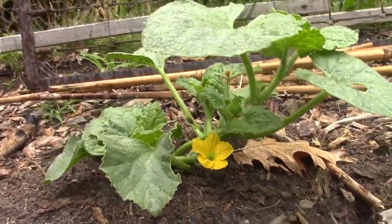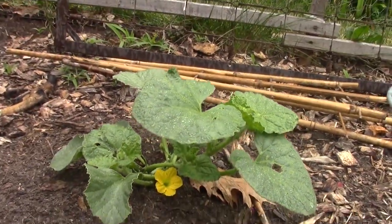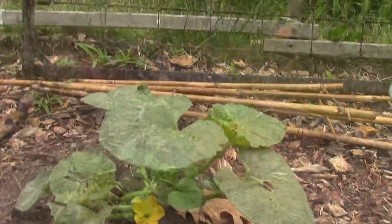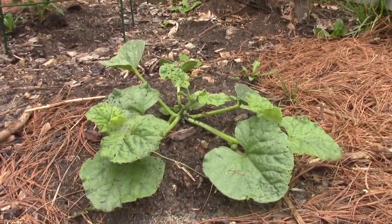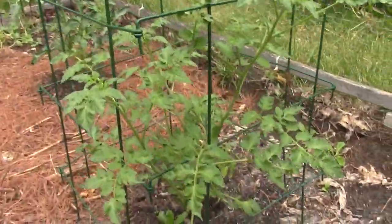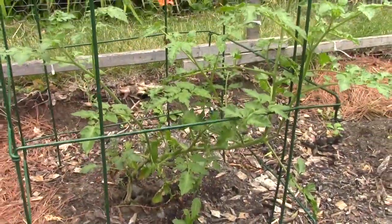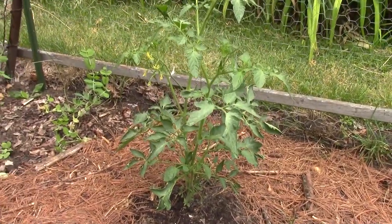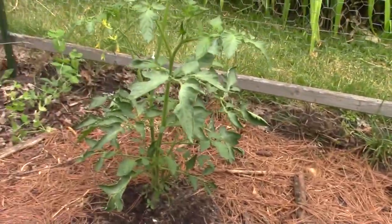Oh hello, there's a flower in there. Not sure if this is cucumber or cantaloupe — have to wait a little while and see. Same with this one over here, no flowers on that guy yet. More tomatoes — as you can see I have plenty of tomatoes. It's a good thing I have kids who love tomatoes, because they're going to be chowing down.